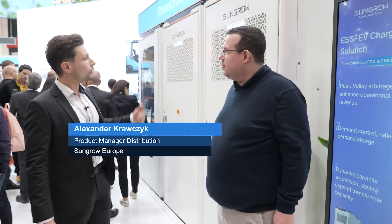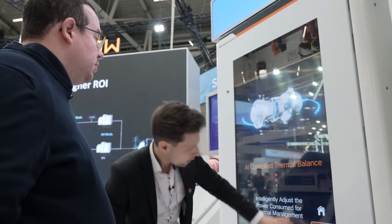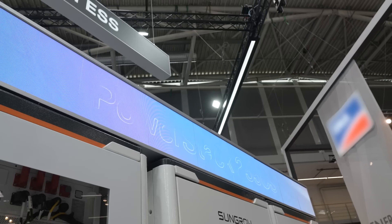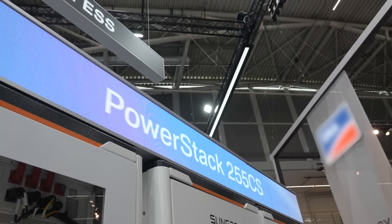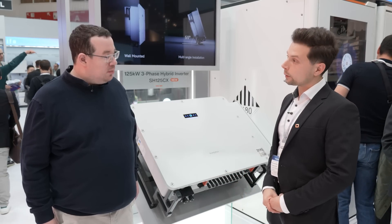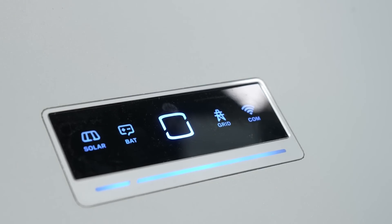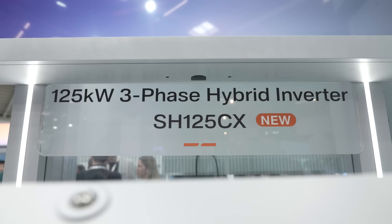The PowerStack ST255CS is our latest innovation in C&I energy storage. It has a nominal capacity of 257 kWh, is scalable up to 6.4 MWh, and we can parallel up to 25 of these devices. What you can see here is the SH125CX, our latest and most powerful C&I hybrid inverter innovation.